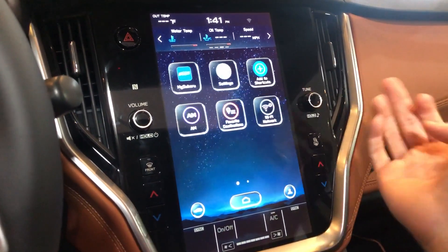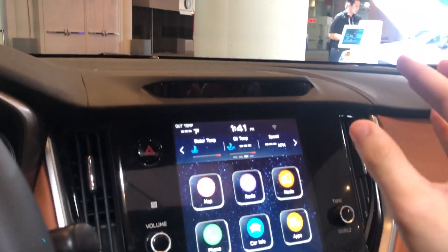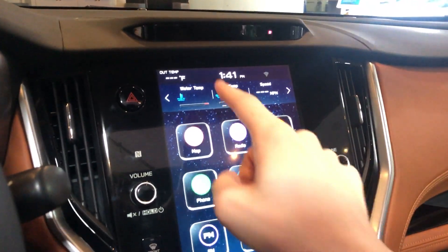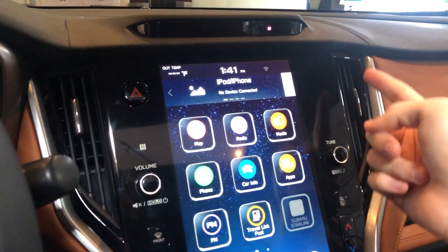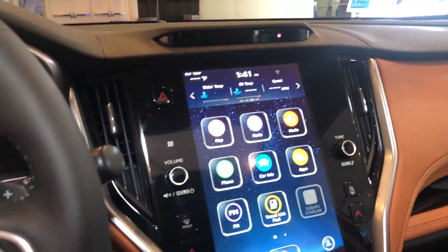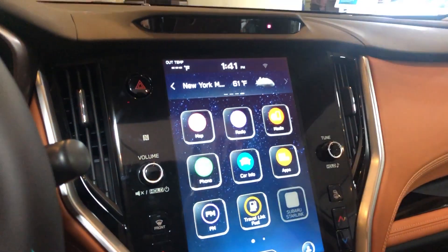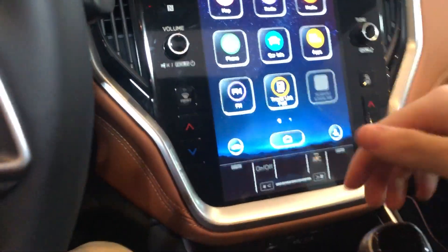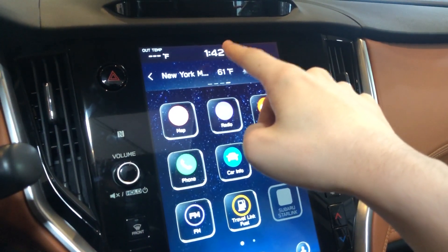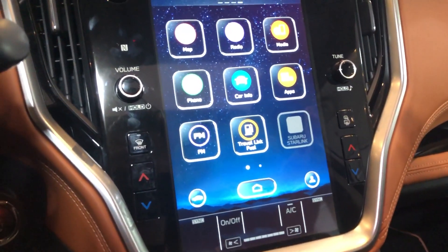The system is really nice — it's quick, it's responsive, and I like the graphics. Subaru always used to have a small supplementary display up top on all their models, but that's gone now and replaced with this display. I like that you can see your water temperature, oil, and speed here since that information is no longer in the center display. And they finally put the clock in a visible spot — in the last-generation Outback and Legacy, the time was in a tiny spot at the bottom that was really hard to see.